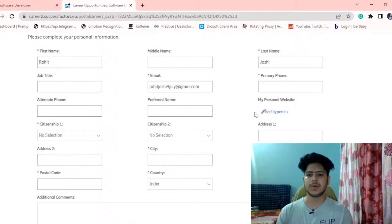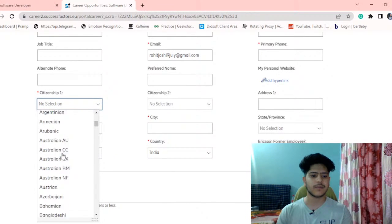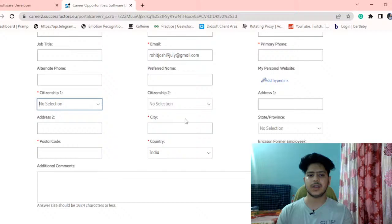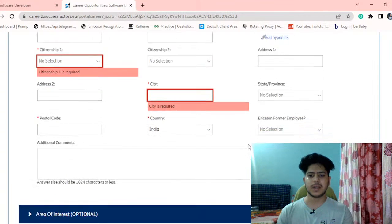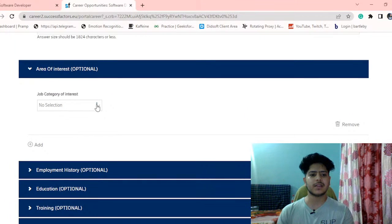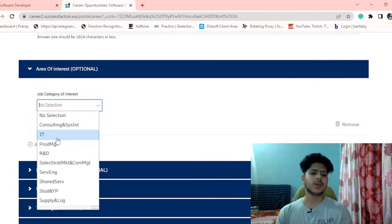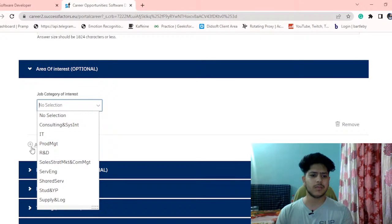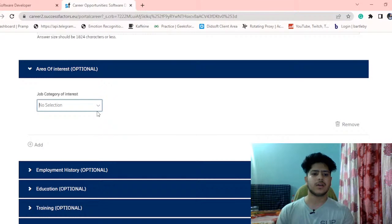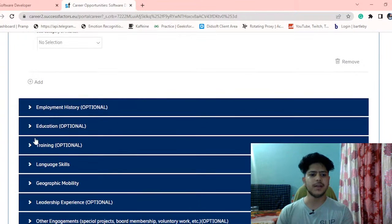You can fill out your phone number and personal website if you have one. Citizenship is mandatory — you can fill in India since this role is for India. You also fill in your city and address. The area of interest field is optional — if there is another role available at Ericsson, they will mail you notifications about it.